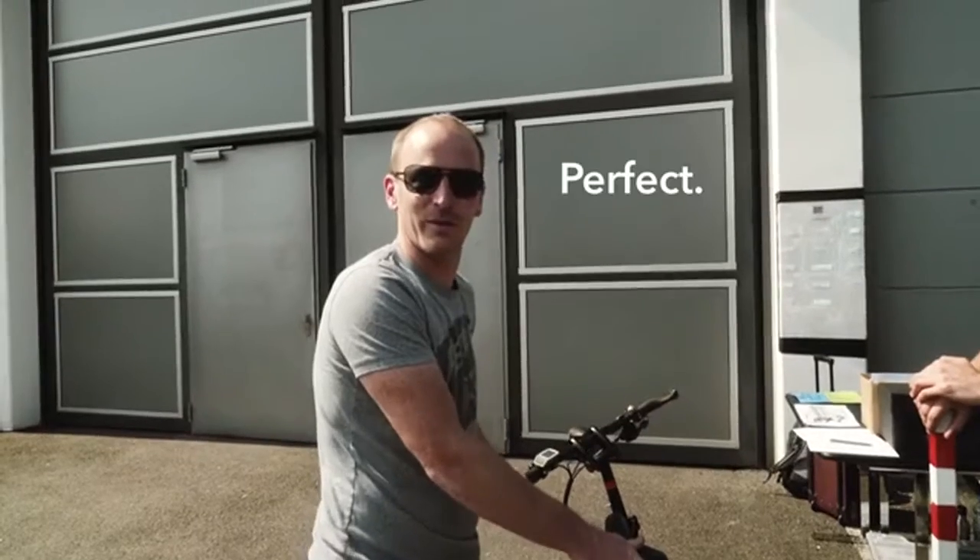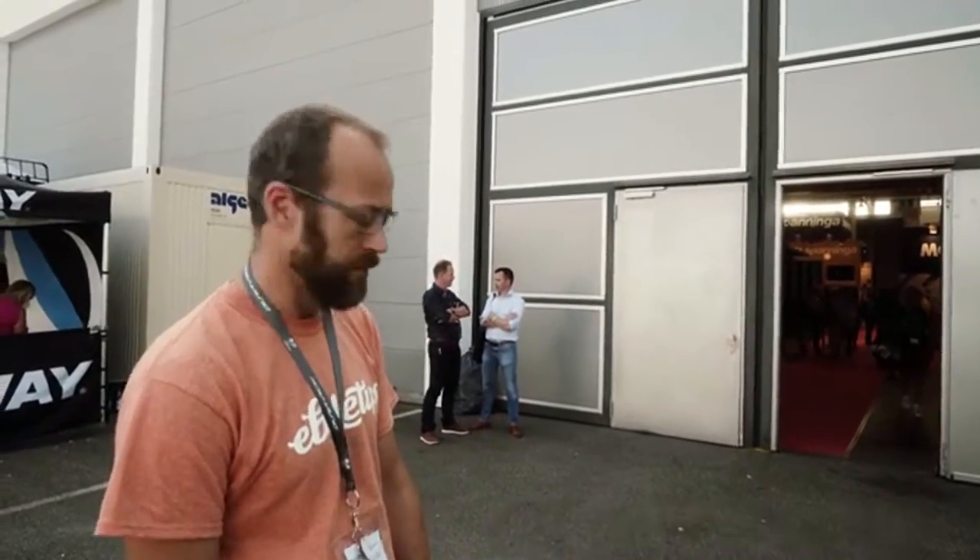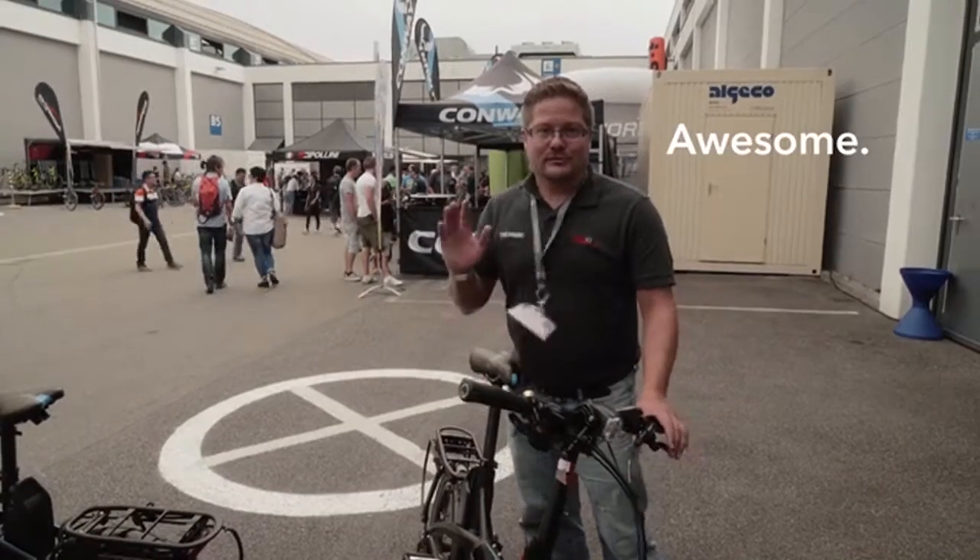We just previewed an advanced prototype of the Vectron at Eurobike, the world's largest bicycle trade show. Here's what some of the experts had to say about the bike: "It's perfect." "It rides fantastically." "I could be happy with it." "Excellent." "Great, solid, comfortable ride." "I don't want to give the bike back. Awesome."